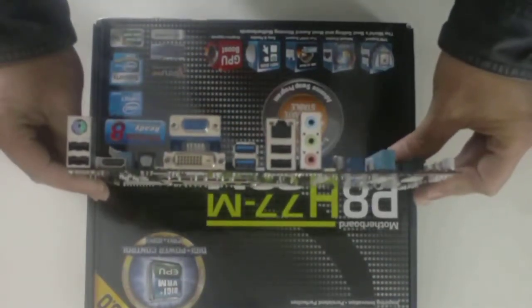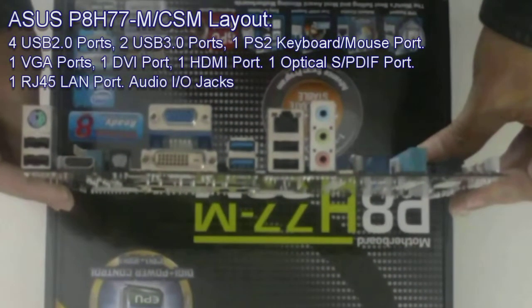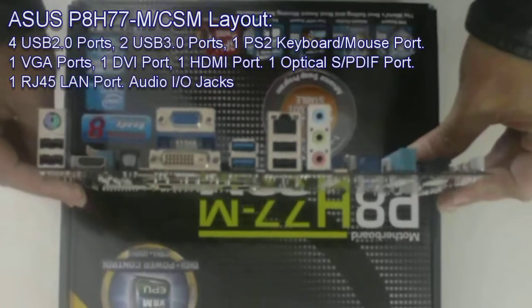Now let's look at the rear I/O ports: 4 USB 2.0 ports, 2 USB 3.0 ports, 1 PS/2 keyboard and mouse port, 1 VGA port, 1 DVI port, 1 HDMI port, 1 optical S/PDIF port, 1 RJ45 LAN port, and audio input and output jacks.